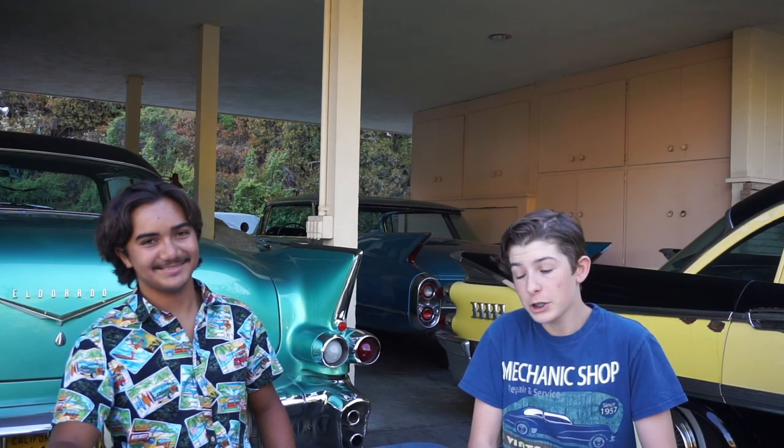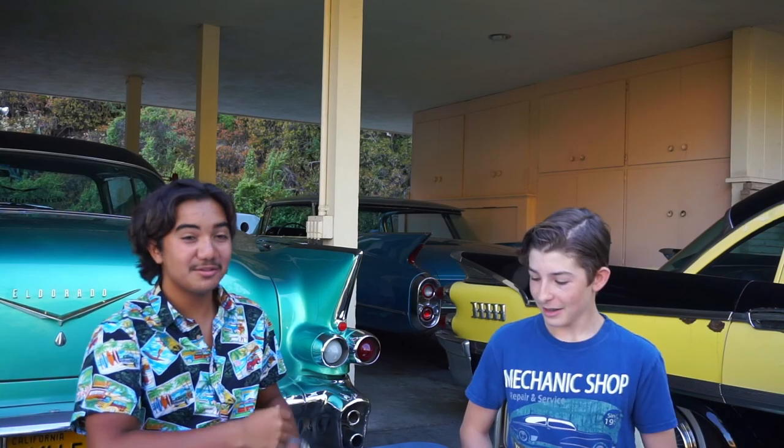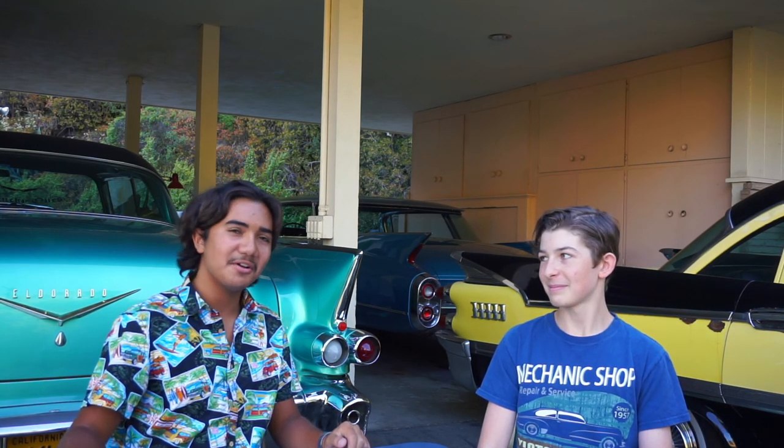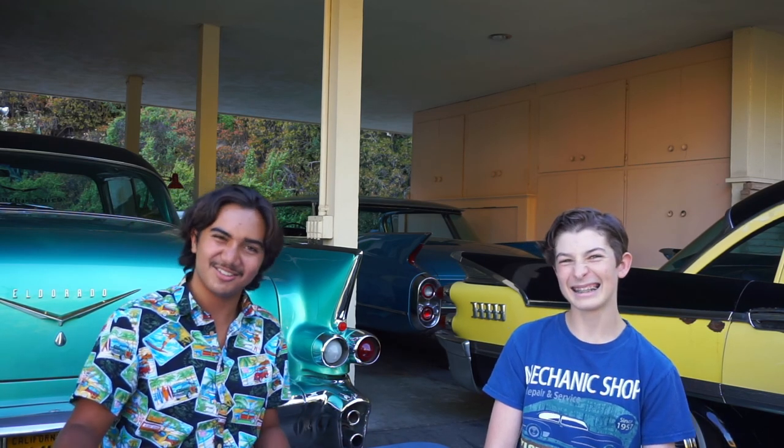So that means in theory, in the future, we could have the GMC Denali Williams Sonoma Edition come with a Whole Foods next to it as well. It's sort of like imagining Pininfarina designing an entire building, or even a pen, or furniture, or other things other than cars. Oh wait — they already do that.